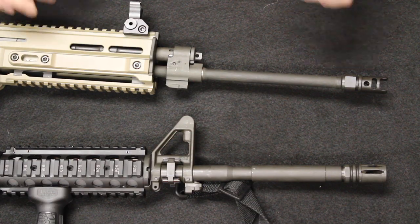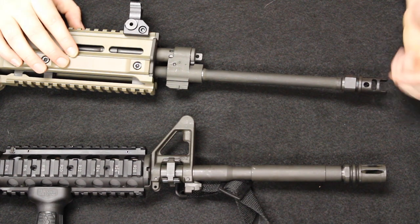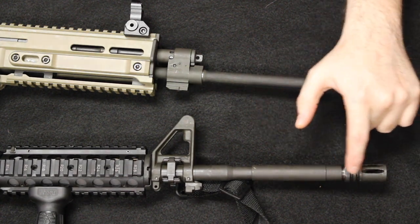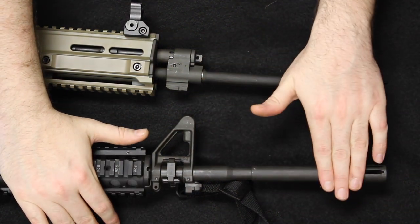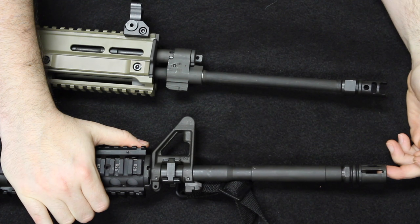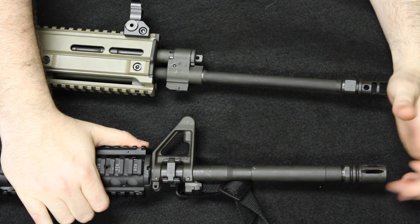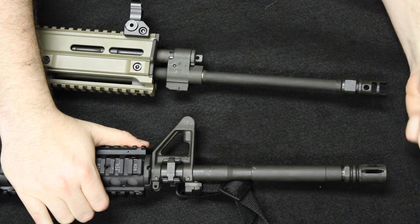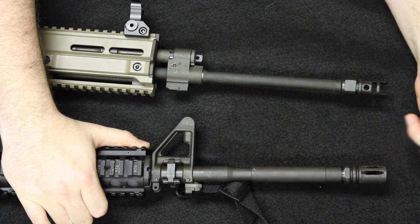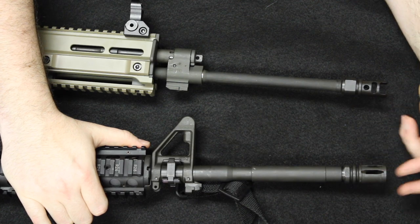Both options feature a cold hammer forged and chrome lined barrel with 1/2x28 thread pitch. On the AR-15, you have a slightly heavier profiled barrel — a government profile with a slimmer section under the handguard and a thicker section outside of it. You can see the M203 grenade launcher cut-out and standard military parkerizing finish. The A2 birdcage flash hider has the six o'clock position closed off, with vents from three to nine, to mitigate blowback into dust or dirt and avoid kicking up a visual signature. It also has a compensating effect, directing gases upward and pushing the muzzle downward.